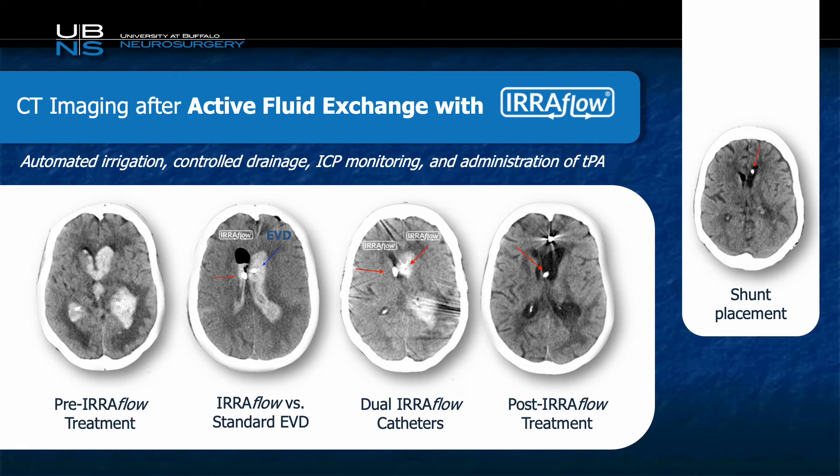Unfortunately, the patient did require a shunt at the end of this, given how casted her ventricles were, and you can see the final image on the right is post-shunt placement.